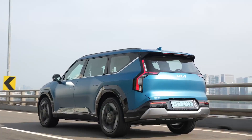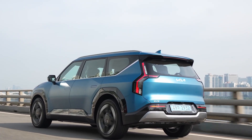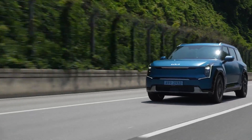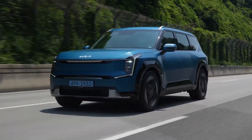Despite having a rather square and boxy body style, the EV9 is surprisingly slippery, with an aerodynamic coefficient of just 0.28, and wind noise at 120 kilometers an hour has minimal effect on this mid-size SUV.